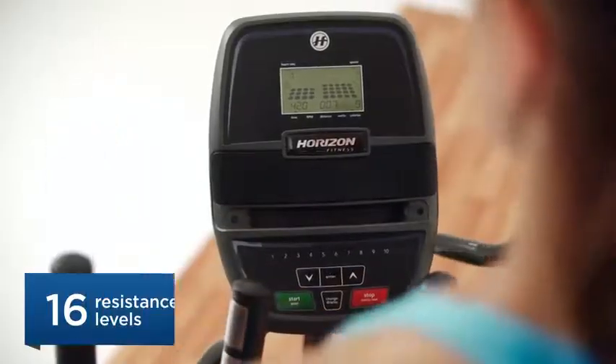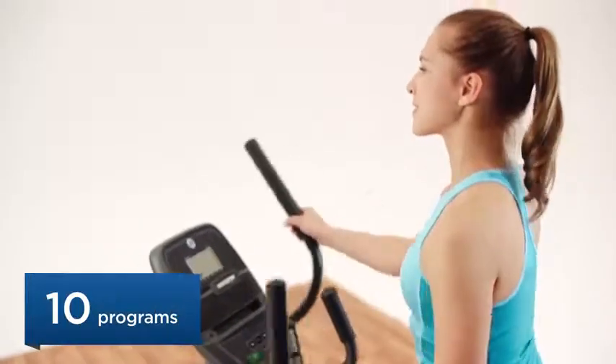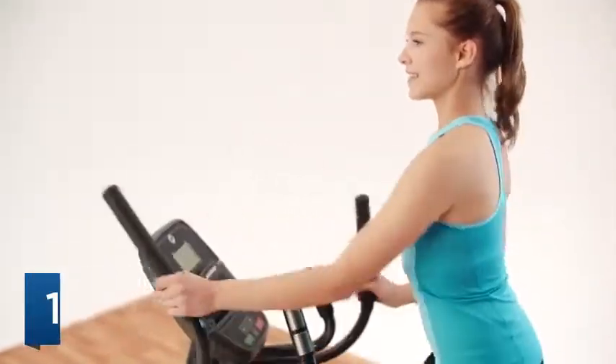Variable resistance levels let you decide if you want to burn more calories or just get in an easy workout. Or choose a preset program and let the machine set your course.